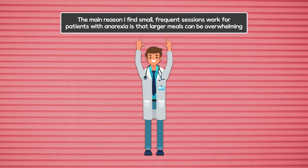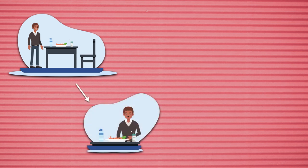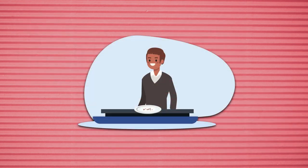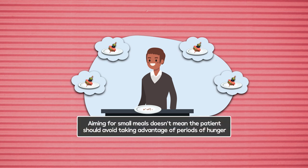The main reason small frequent sessions work for patients with anorexia is that larger meals can be overwhelming. Even if the patient comes to the table feeling like they're ready to eat, once a full tray of food ends up in front of them, they may lose their willingness to eat just from the thought of having to eat all of it. By placing a small portion size in front of them, they're able to approach the meal with the positive mindset that they can eat everything. If they do eat everything and they're hungry for more, they can always be served more in the same session. Aiming for small meals doesn't mean the patient should avoid taking advantage of periods of hunger.